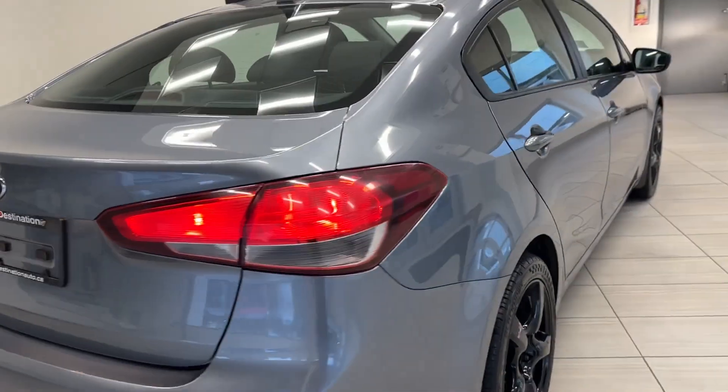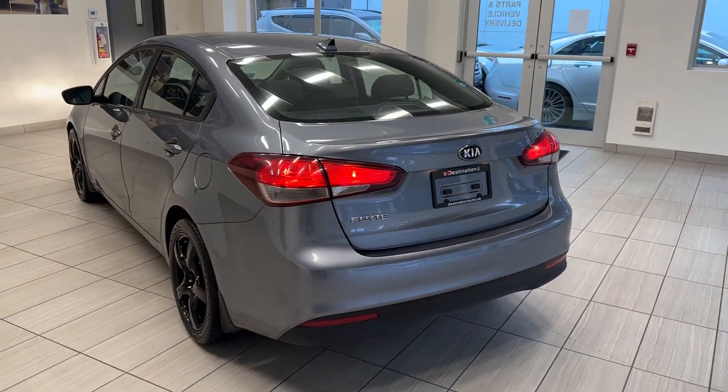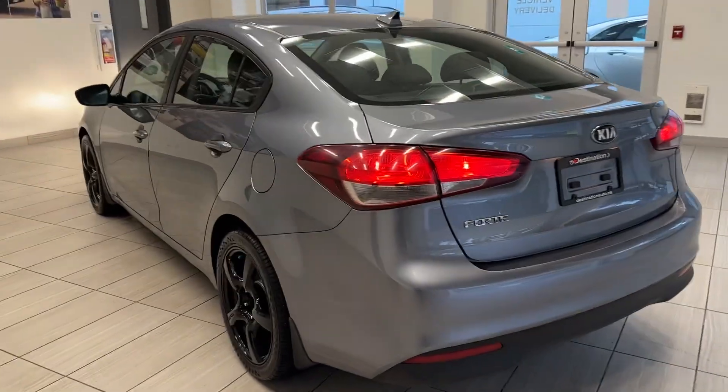Moving towards the back here, you get that Forte badge. Very good-looking vehicle. Nice bright taillights as well.